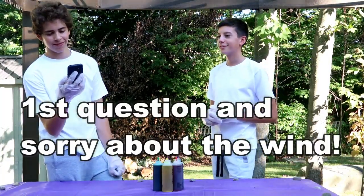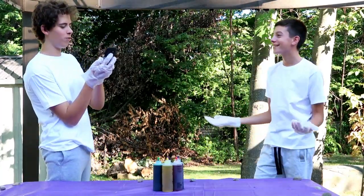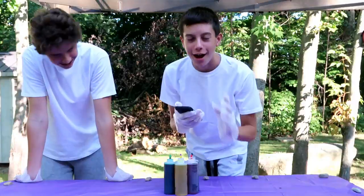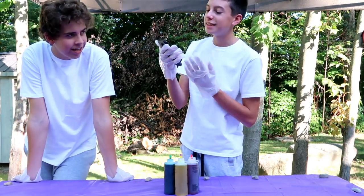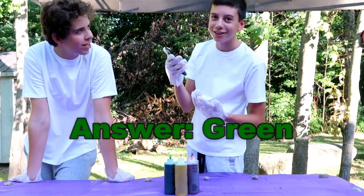Alright, so we're gonna start right now. We're gonna ask each other questions and all these questions are gonna be based on colors. Whoever gets a question wrong gets tie-dyed by the other person. I'm gonna be asking Alec the next question — I think the shade called cyan is very pretty. Cyan is what type of color?